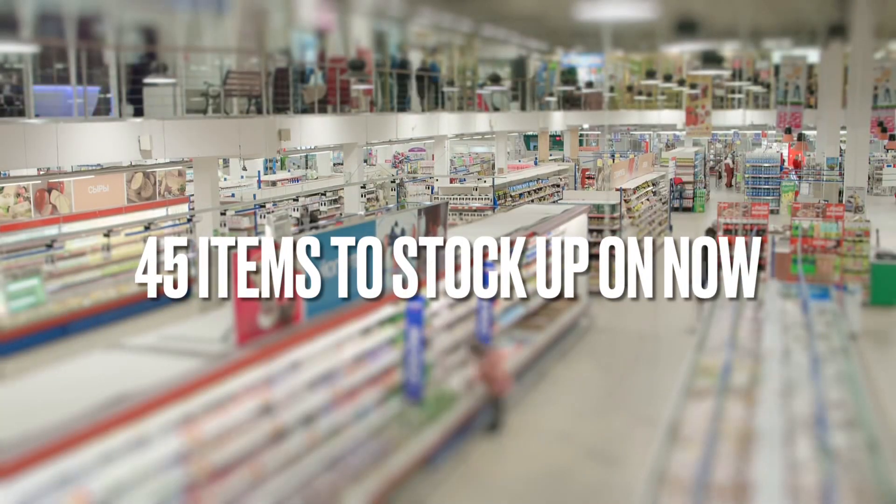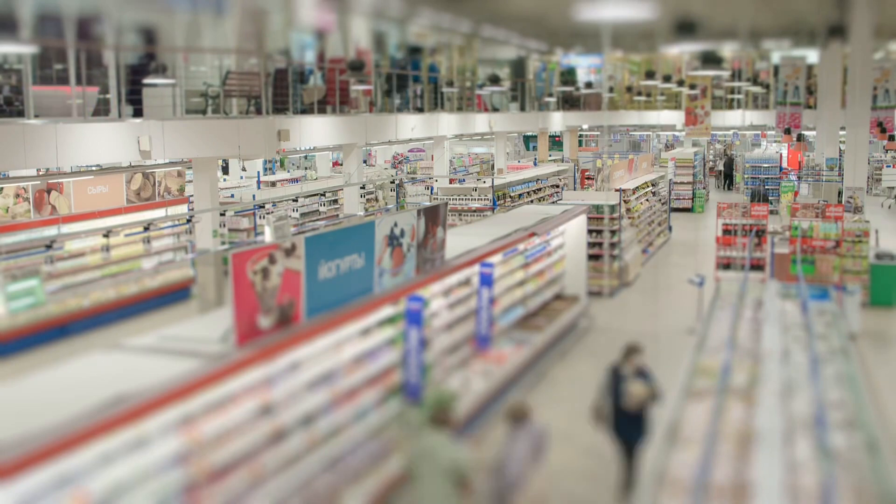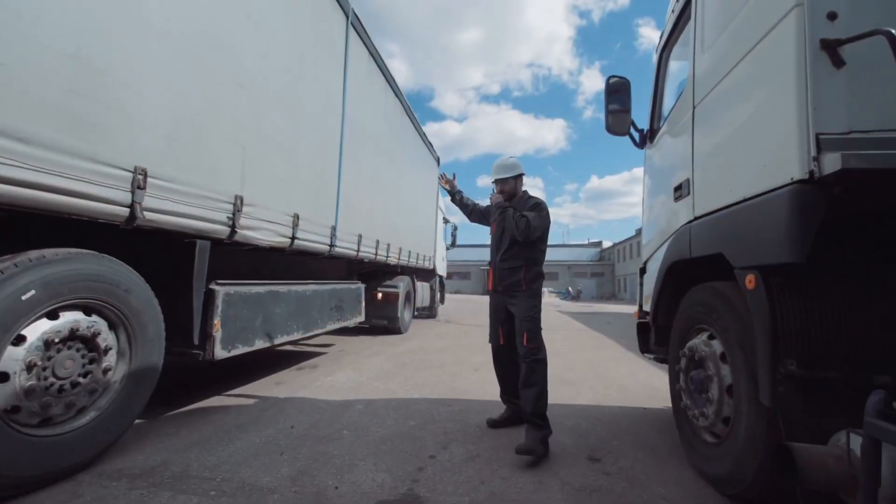Here we list 45 things to stock up on from the drugstore to add to your prepper supplies. With prices rising and supply chain issues, it's easier to have it and not need it than the other way around.